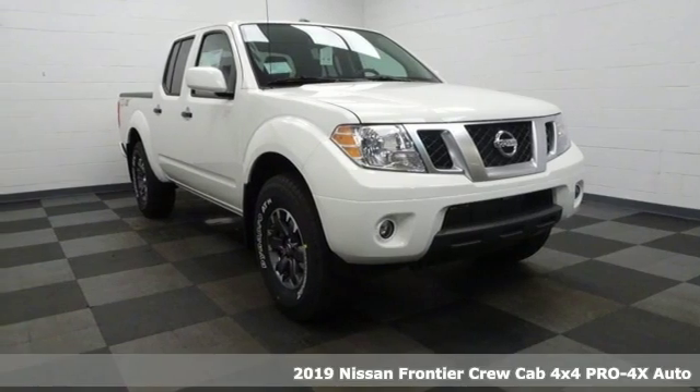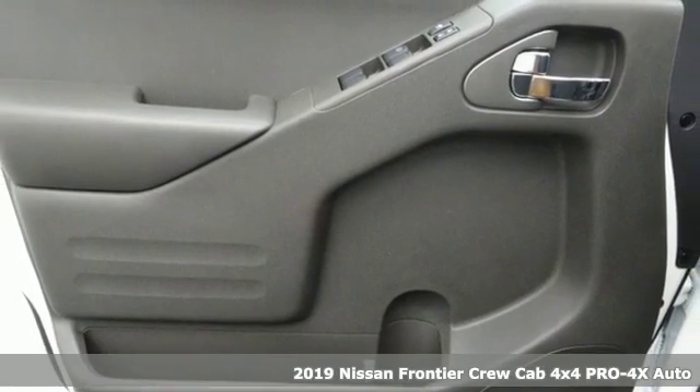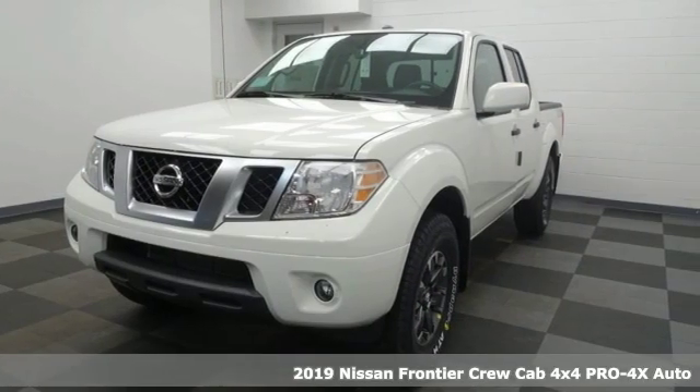It's a new 2019 Nissan Frontier. With this versatile midsize truck, tough is always on call. It comes nicely equipped with features you'll love.